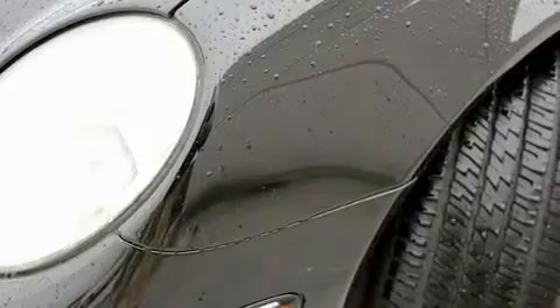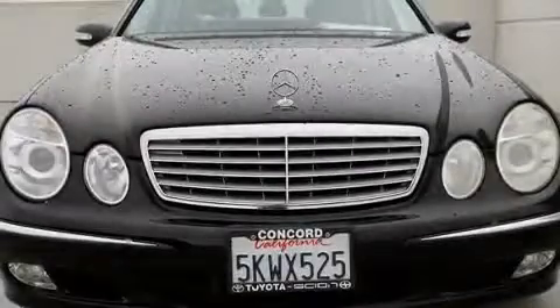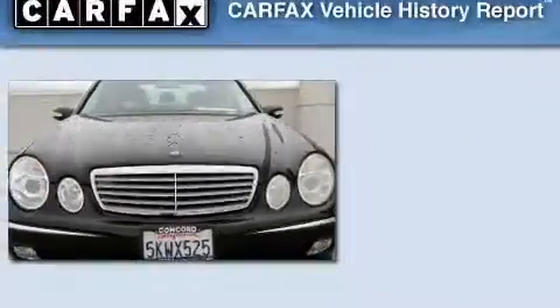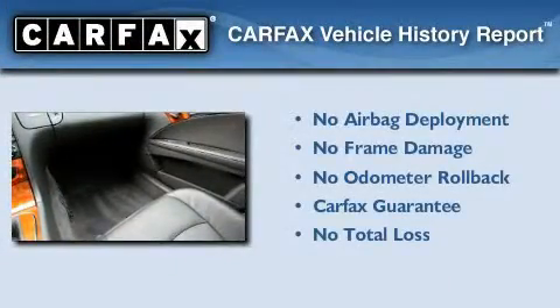With an EPA estimated rating of 27 miles per gallon on the highway, you won't be making frequent trips to the gas pumps. Not to mention that this Mercedes-Benz qualifies for the Carfax buyback guarantee.